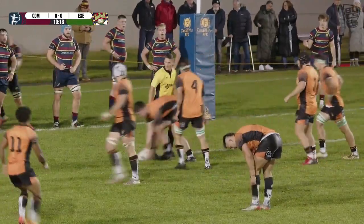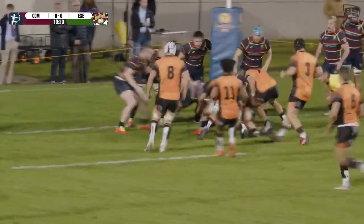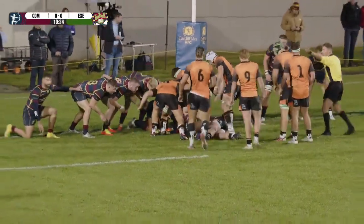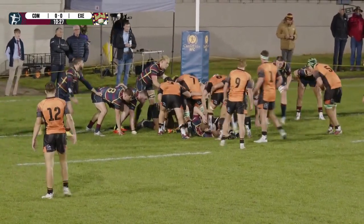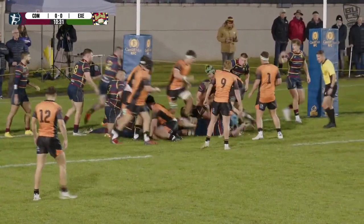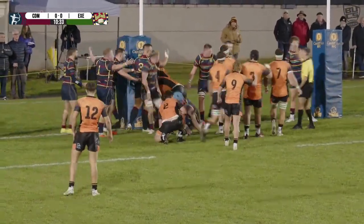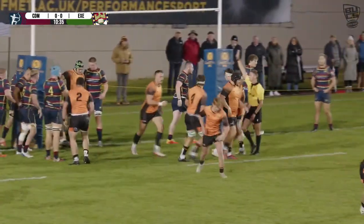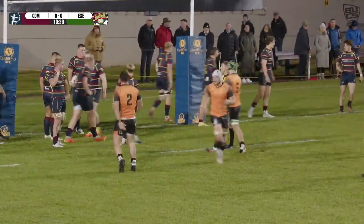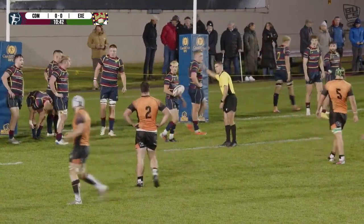They will rue that missed opportunity — absolutely rue it. Well, they've gone quickly and this is vintage Exeter. They show such great discipline in these parts of the pitch. Leatherbarrow in the cap, sniffing round. Cardiff Met having a tackle for their lives. Ref having a good look and another infringement. Two chances butchered in 30 seconds and the score remains 0-0.